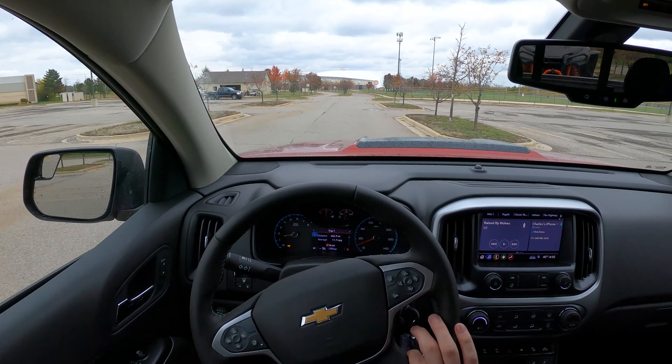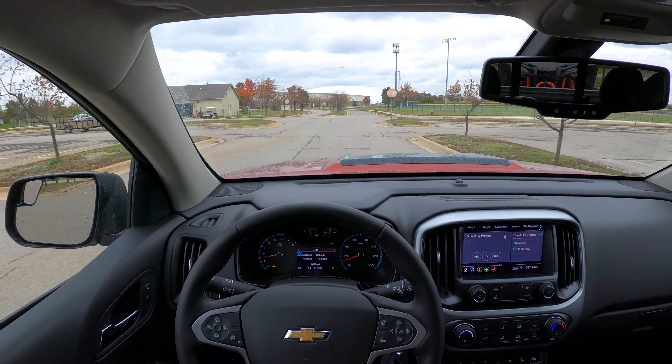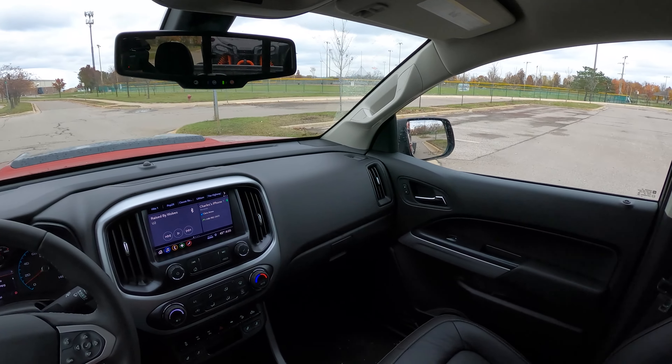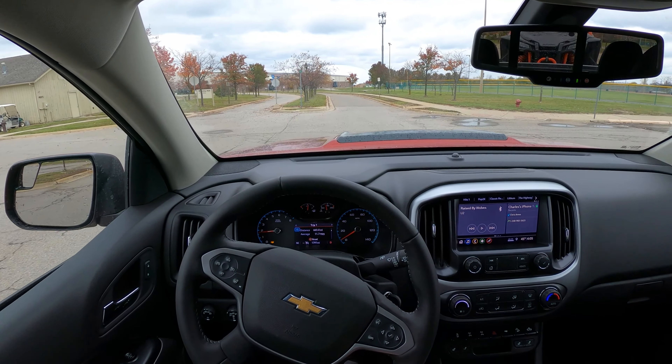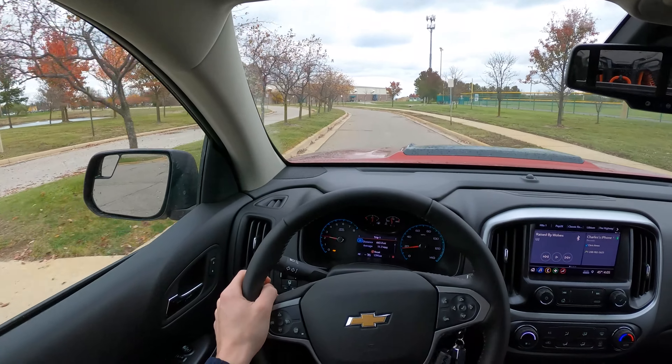We've been having a ton of fun with both vehicles. Check the links in the description for all sorts of shenanigans — off-road videos of the Colorado, off-road videos of the Talon, and even a race video between the two, on-road and off-road. But for this one, let's get behind the wheel and get towing.